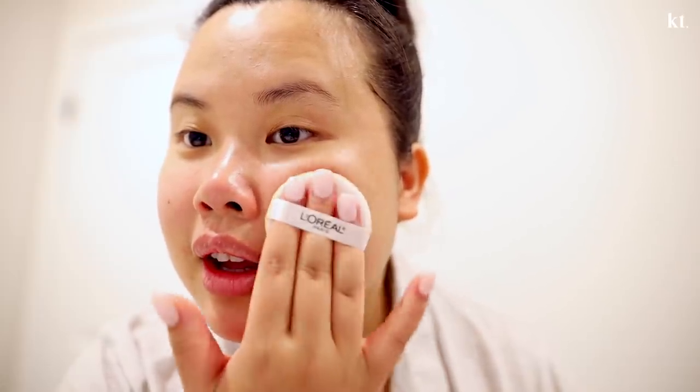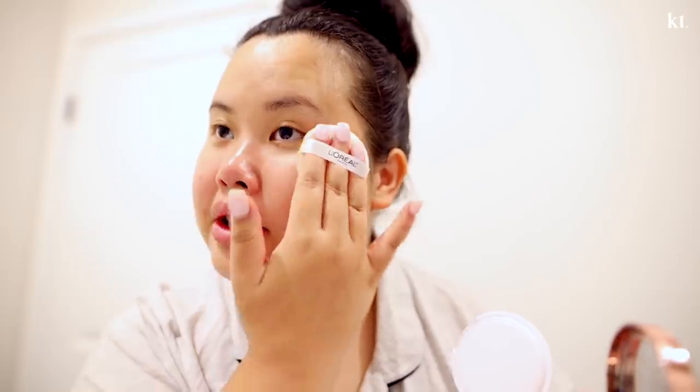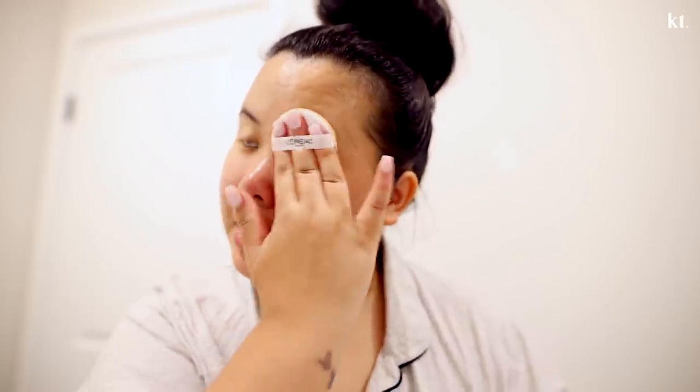I just use the cushion it comes with — I take some of that product and dab it into my skin. I love that there is coverage but the most important part is that my natural skin is still coming through, so it really doesn't look like I'm wearing makeup at all. Basically your skin, but better.